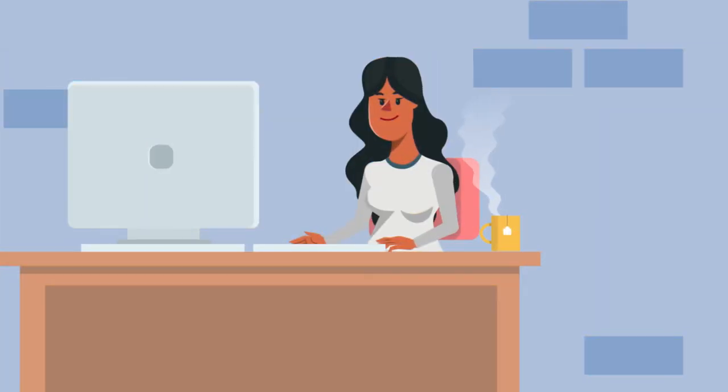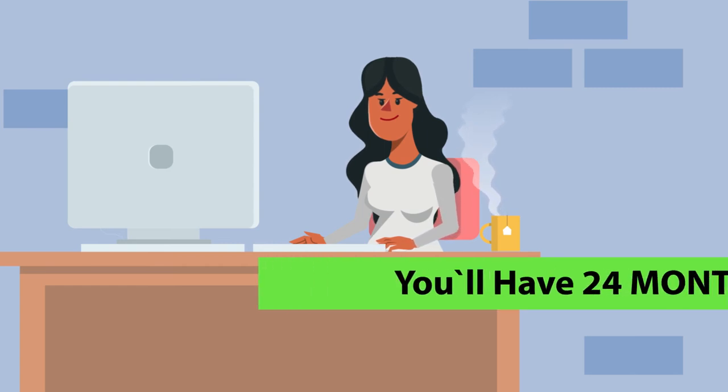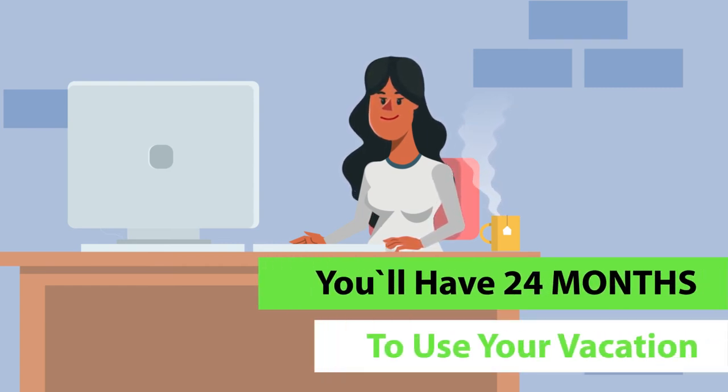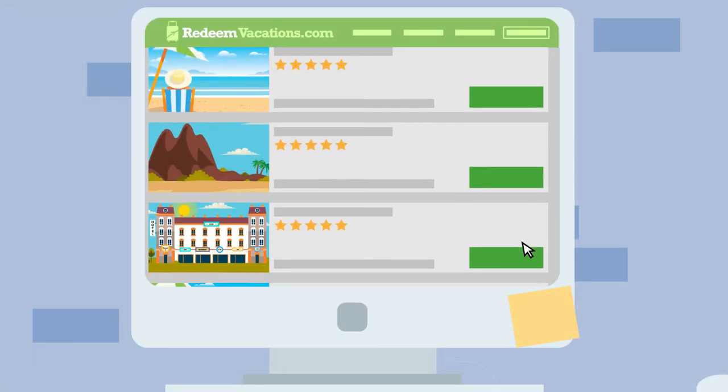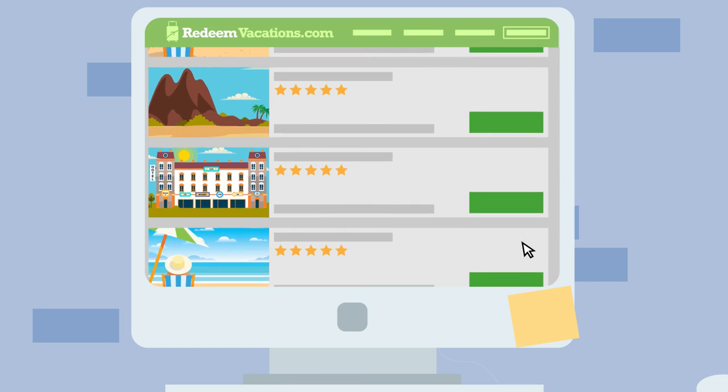Don't have travel dates in mind yet? No problem. You will have 24 months to select from available travel dates. After activation, simply click on redeemvacations.com and choose your preferred travel dates and pick the hotel and room type from the available selection.